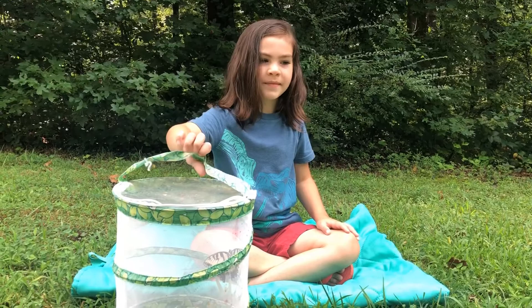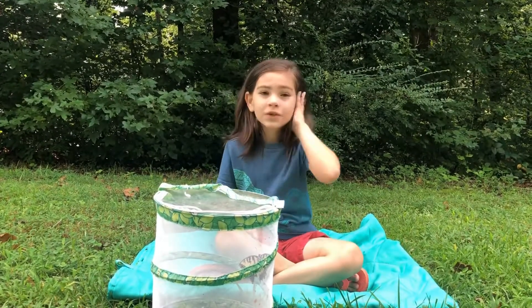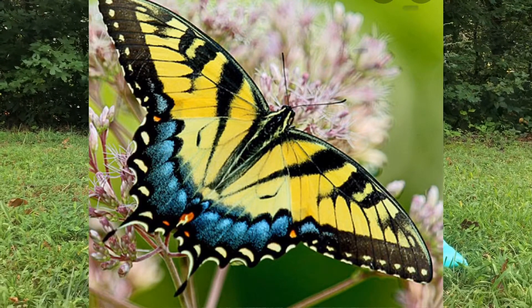Number one, males are always yellow but females are dimorphic. They're either yellow with a blue tail — which this one is missing a chunk out of its tail —